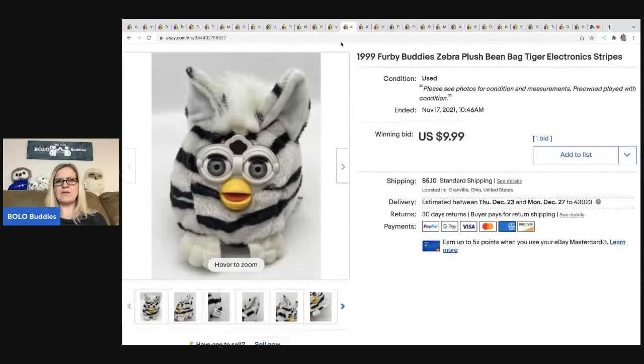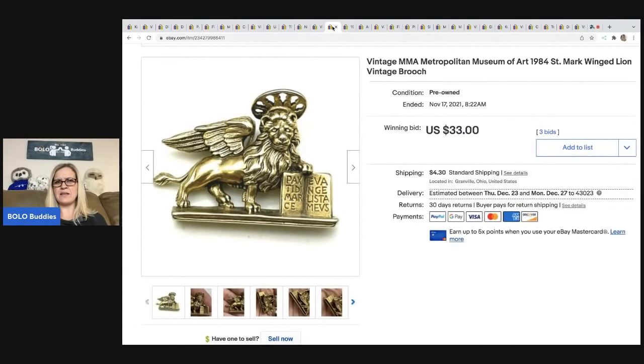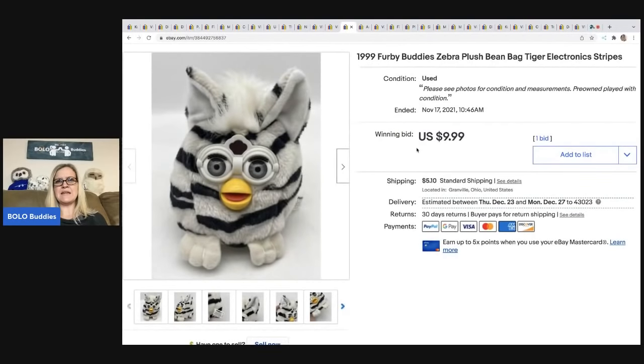I'm not sure if Saint Mark is a Catholic thing — if anybody knows, let me know in the comments. The next item is this 1999 Furby Buddies zebra plush — just a bean bag plush, doesn't do anything. I got it at a garage sale for 50 cents, put it up for auction at $9.99, and it sold with one bid. I got an offer for $15 that I didn't take, which I probably should have, but the buyer was all in for $16.44.